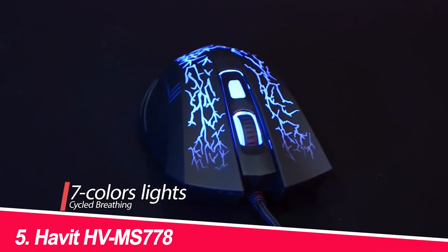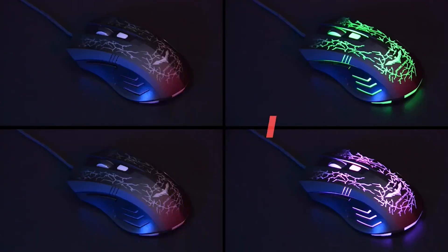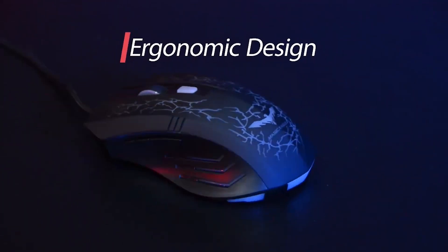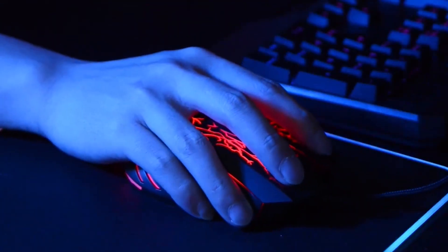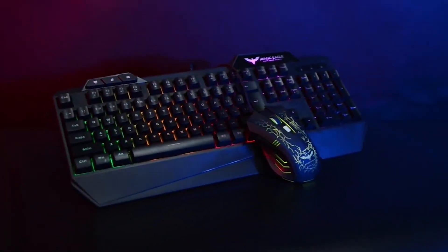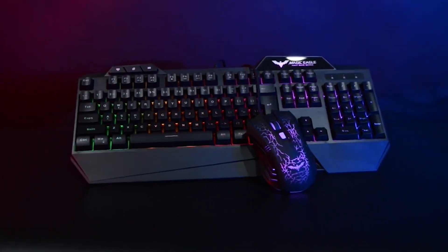Number 5: Havit HVMS778. This wired gaming mouse offers a comfortable grip and a responsive design. It features six programmable buttons and adjustable DPI settings. The HVMS778 also comes with a braided cable for added durability.